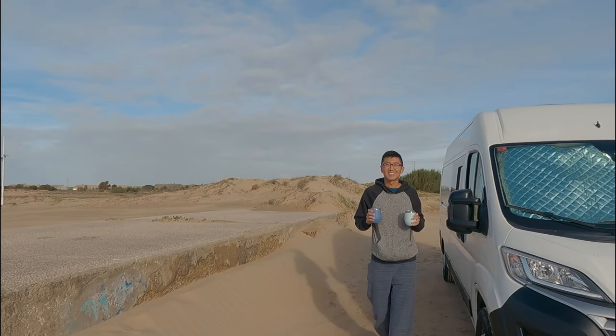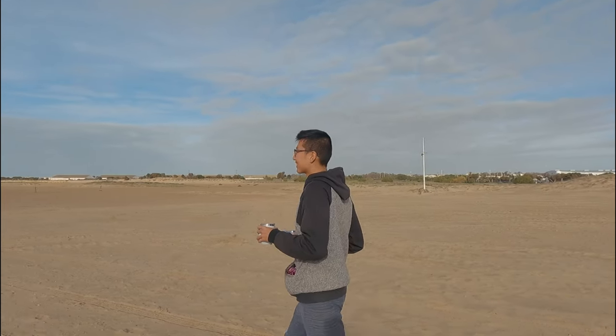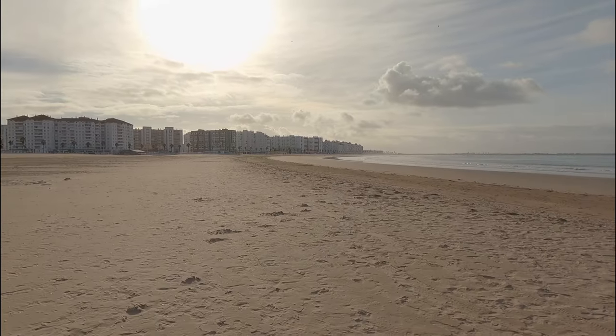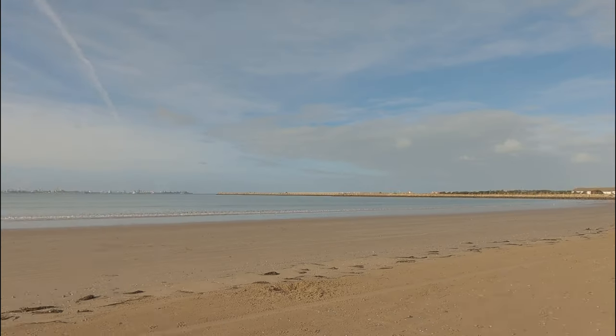We are now just next to Puerto de Santa María, right in front of the beach. Since it's already October, it was not too hard to find this almost perfect camping spot. What a nice way to start the morning!